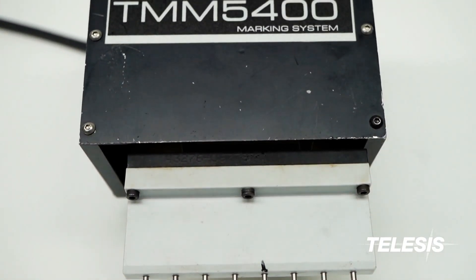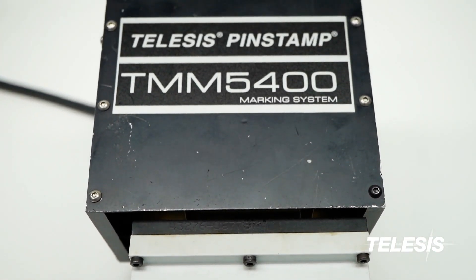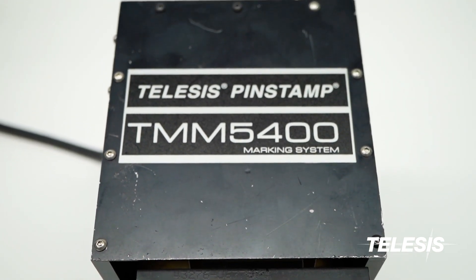The TMM5400: fast, reliable, and a superior choice for your marking application.